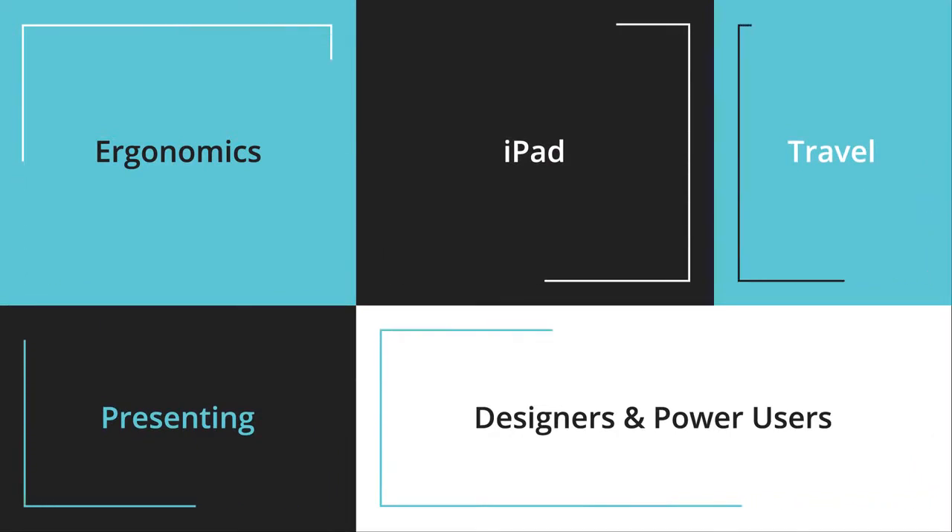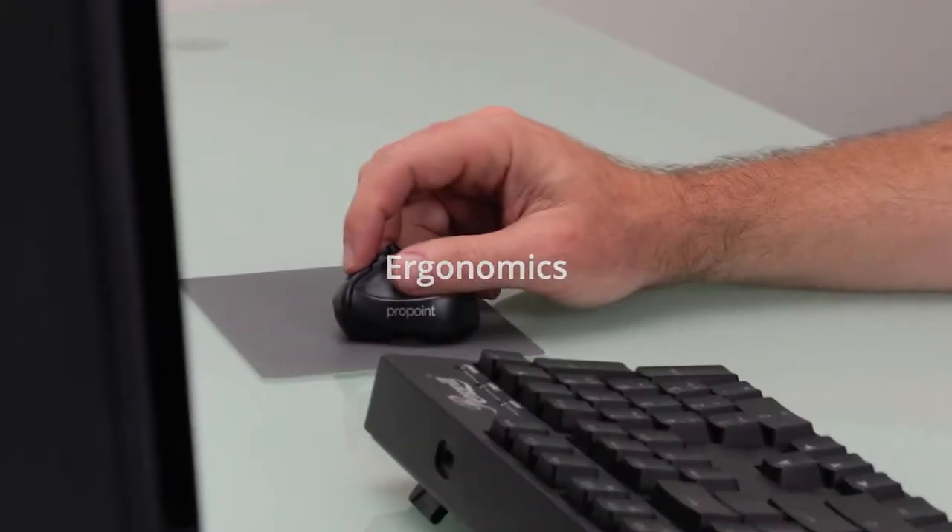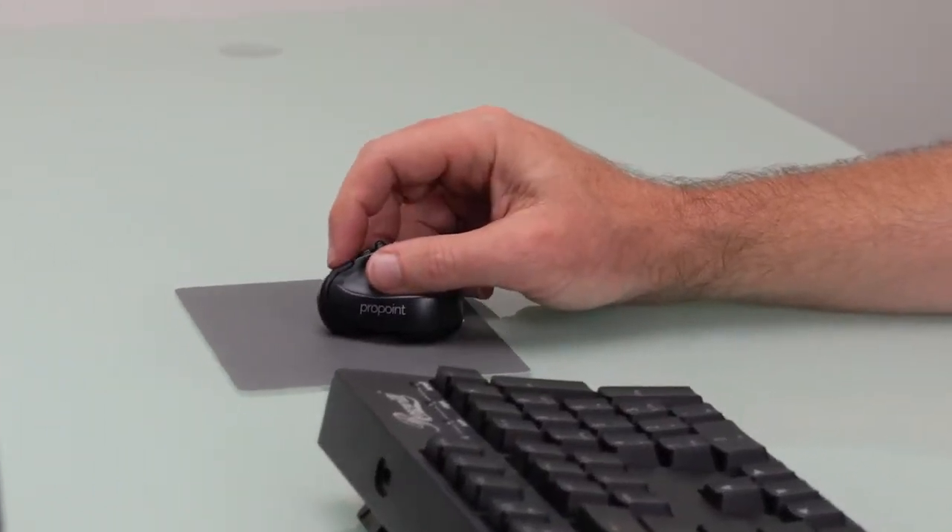It's also a presenter device, and you can even use it on your iPad. The ProPoint was designed from the ground up for productivity and ergonomics.